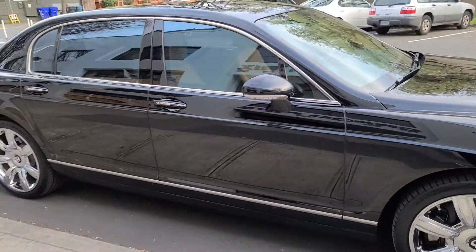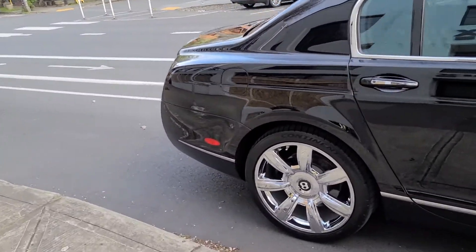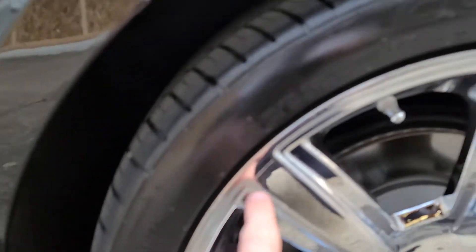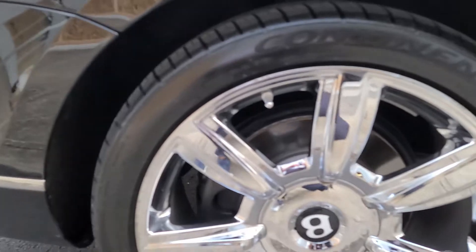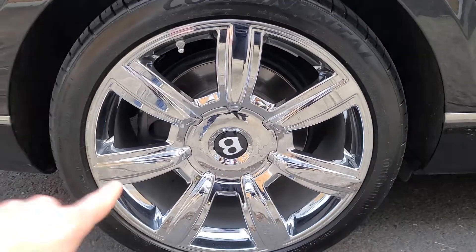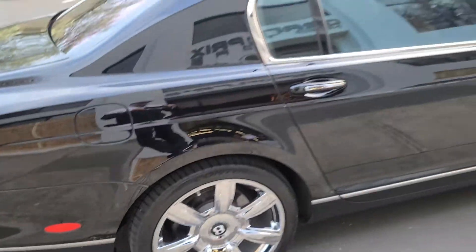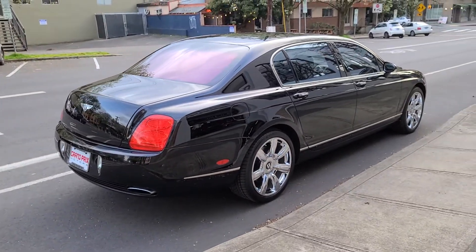The only flaw I've seen so far is a little bit of curb rash on the rear wheel right there — you can see it. That's the only flaw in the car. Other than that, it's a perfect car.